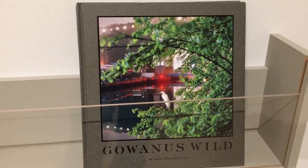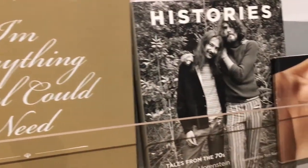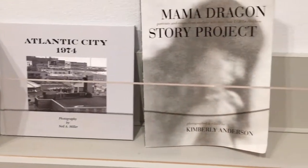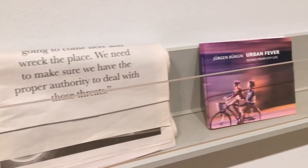Today, photography is experiencing a renaissance of book publishing and many of the titles we are seeing are self-published. The appearance of new digital printing technologies and largely internet-based book production services are encouraging photographers and artists to experiment with book design and production.